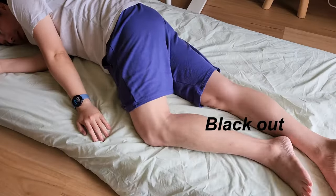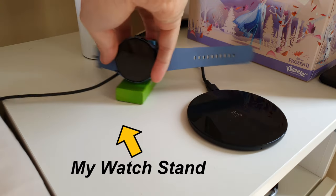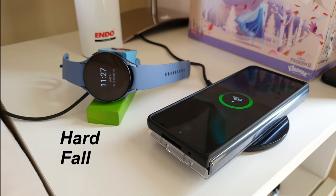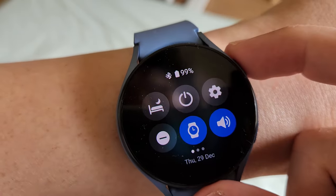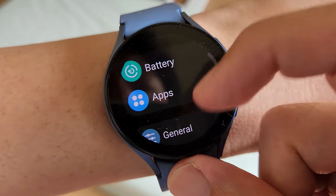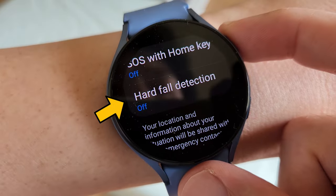How do we fall when we black out or become unconscious? I just upgraded to this Galaxy Watch 5 and was exploring its features and settings. I noticed an interesting hard fall detection feature, where the watch uses its accelerometer to detect that the person wearing it just had an accident or a fall, and then it will automatically send a get-help text message to their emergency contact. I wonder if this feature actually works, so I've decided to give it a real-world test.